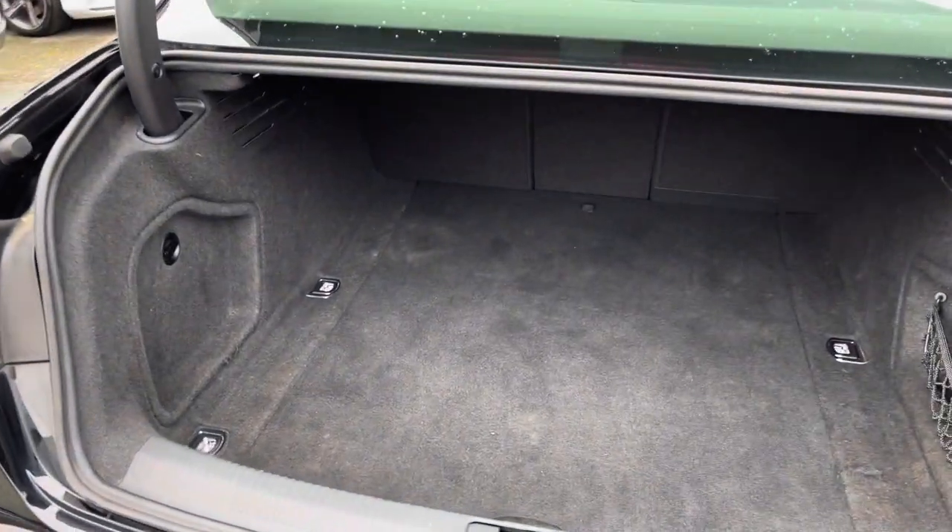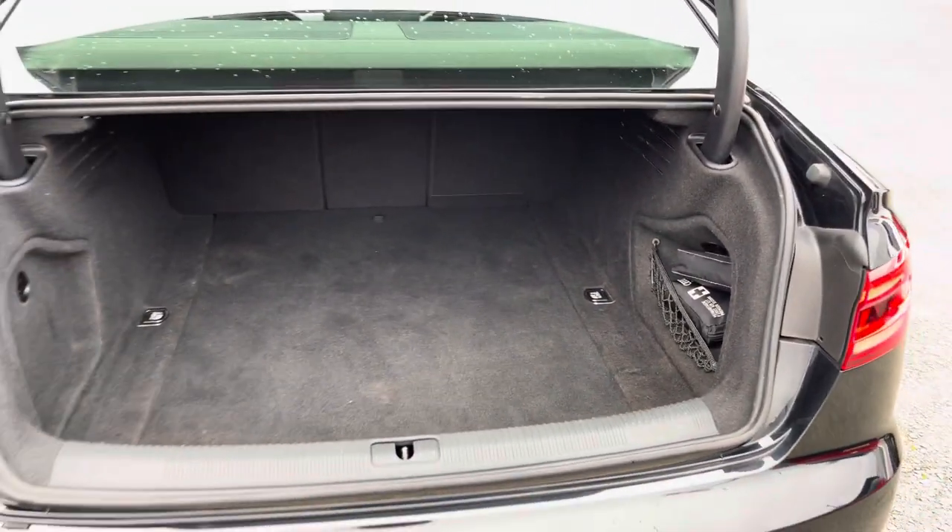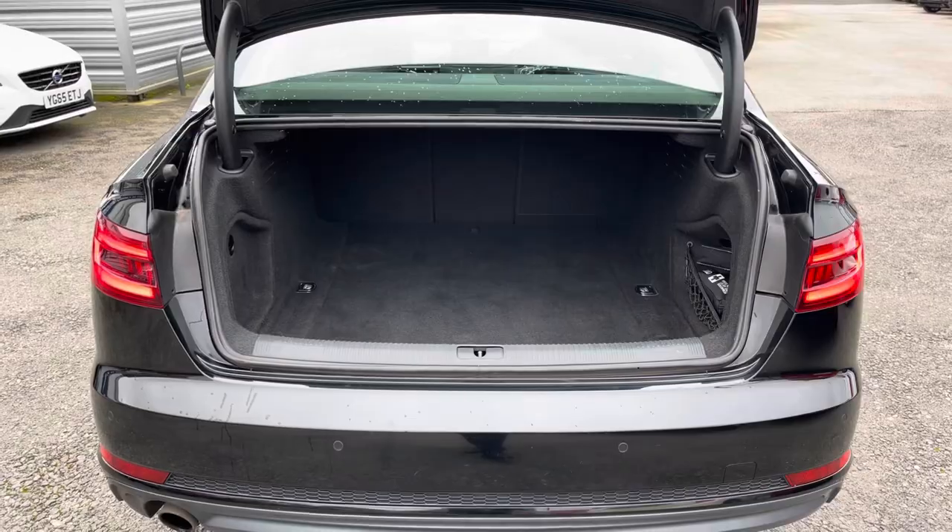In the boot you will find 480 litres of space. This can be increased to 965 litres with the rear seats down.